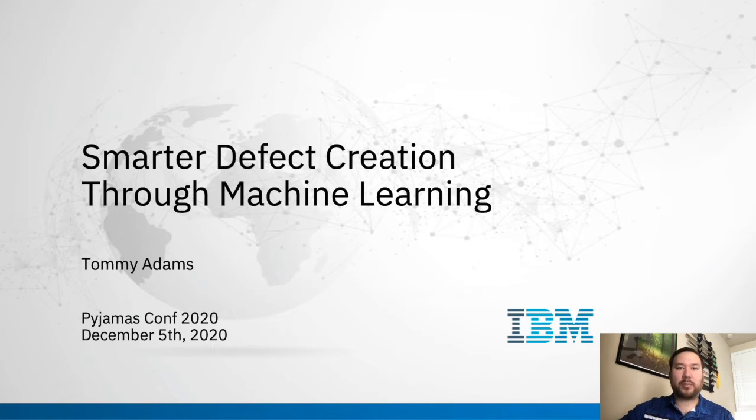My name is Tommy Adams and I'm very happy to be presenting with you virtually today at Pyjamas Conference 2020. Today I'll be talking about smarter defect creation through machine learning.